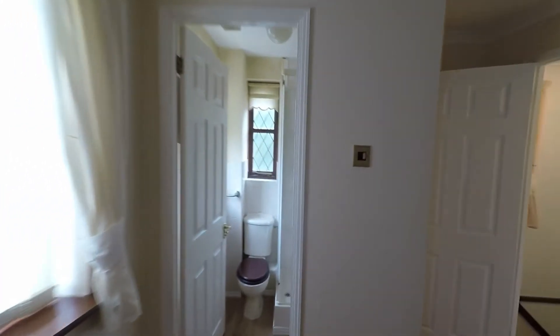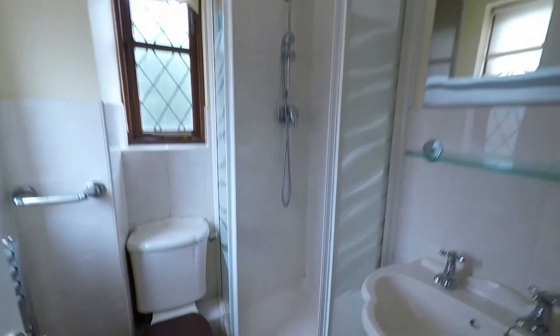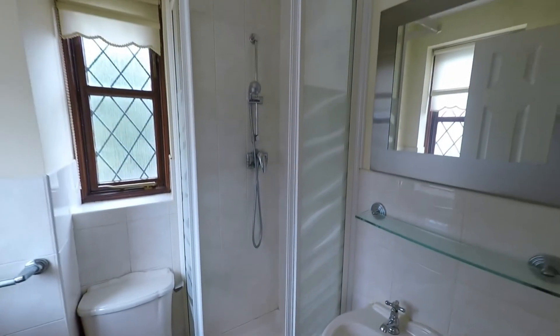With this being the master bedroom, it is serviced by its own private en suite shower room, as we can see fitted with a three-piece suite.